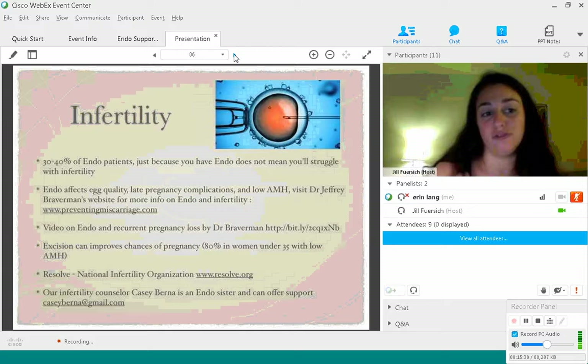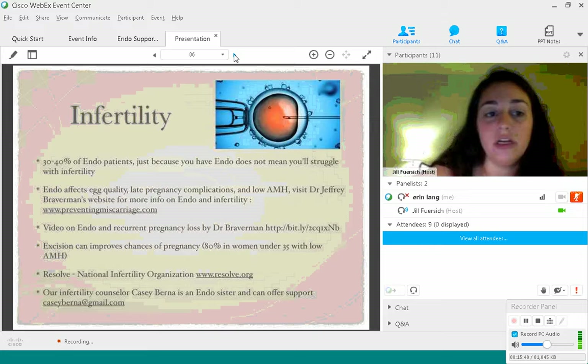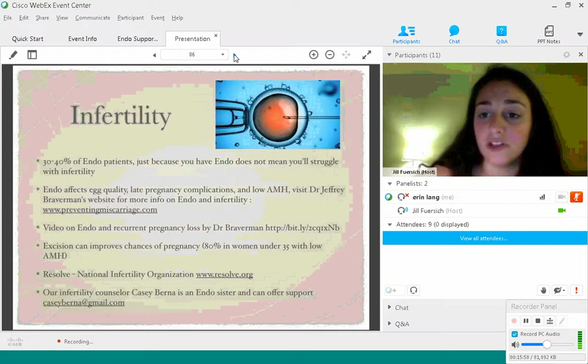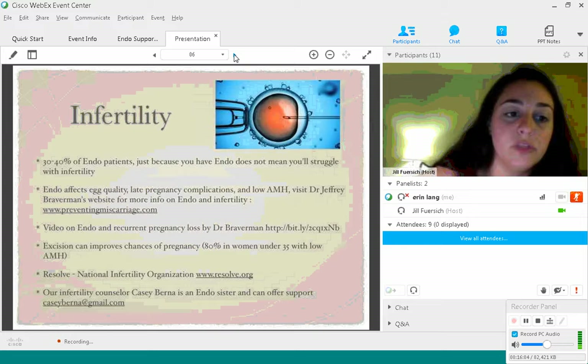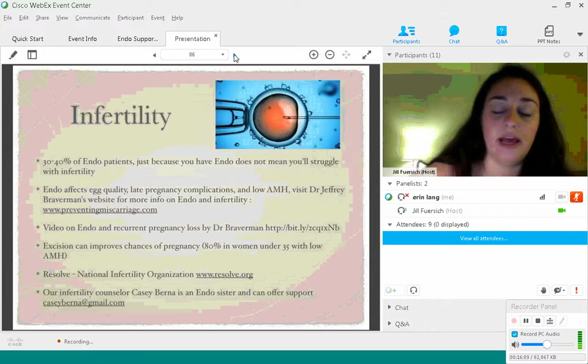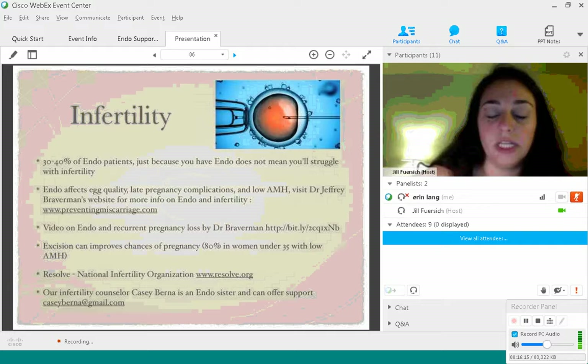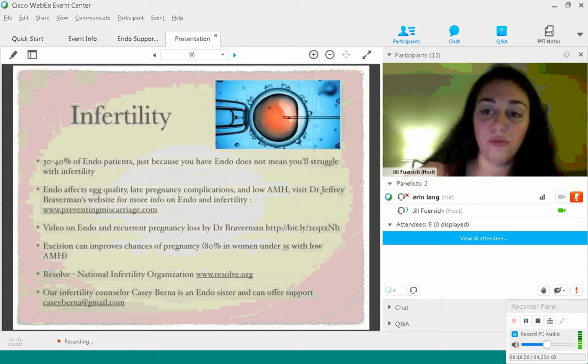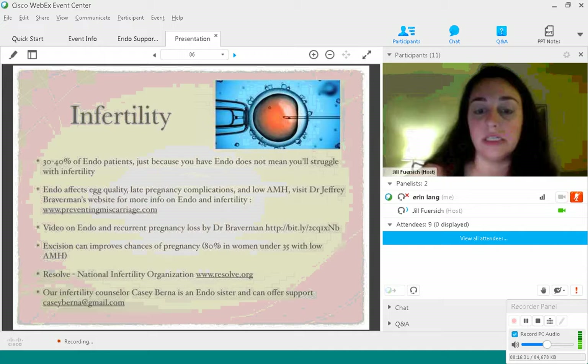Endo affects egg quality, can affect late pregnancy complications such as miscarriage, and causes low AMH. If you're experiencing infertility and want more information, you can visit Dr. Jeffrey Braverman — one of the best endo and infertility specialists in the country — at preventingmiscarriage.com. On his website there's a video on endo and recurrent pregnancy loss. Excision can improve your chance of pregnancy — it can improve outcomes by about 80% in women under 35 who have low AMH. So excision is really essential if you're trying to get pregnant and haven't been able to yet.